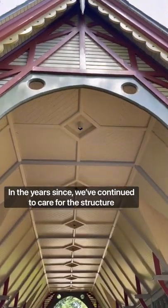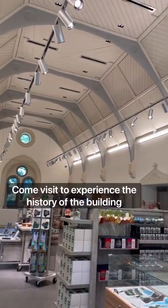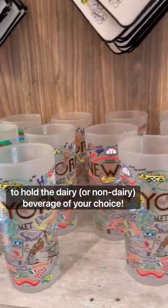In the years since, we've continued to care for this structure, most recently restoring it in 2021. Come visit to experience the history of the building, and maybe even pick up a Central Park cup to hold the dairy or non-dairy beverage of your choice.